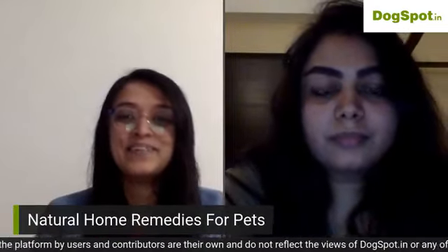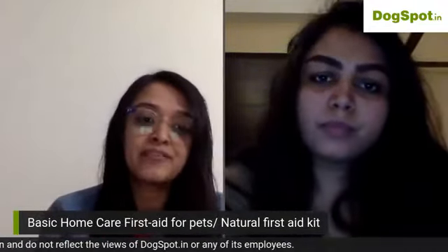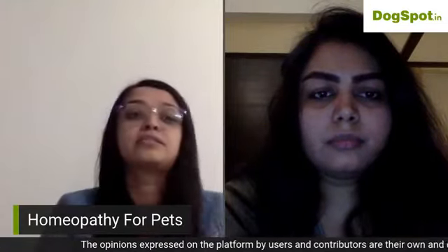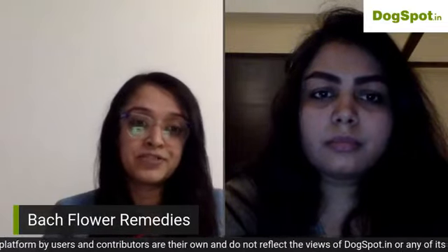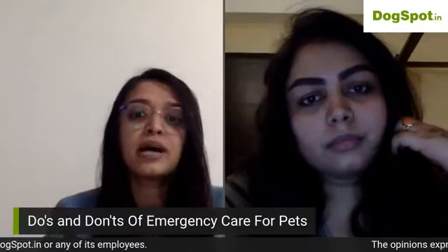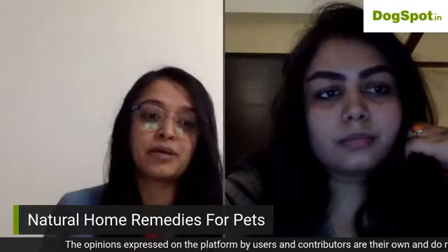Today we'll be talking about natural home remedies, basic home care and first aid for pets, how to prepare a holistic natural first aid kit, some quick homeopathic fixes — medicines you can keep handy at home — then Bach flower remedies, and at the end of the session, some do's and don'ts for emergencies.